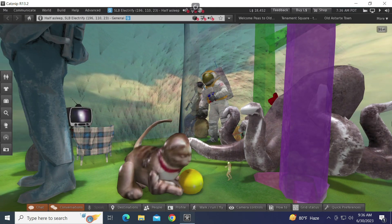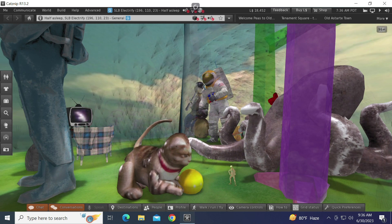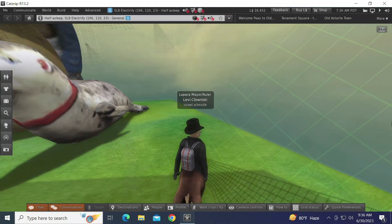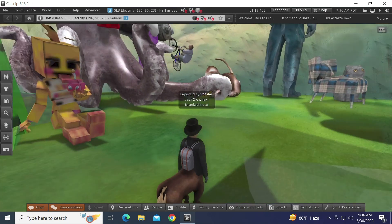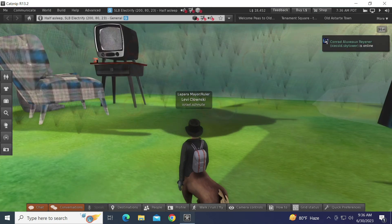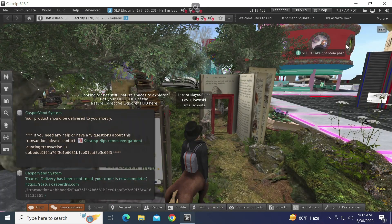Also in Electrify we have the immersive artwork of Half Asleep: squids, cats, seals, astronauts, a television on the table. This shows how big all the items are. The cool thing about Second Life is if you know where to find things — and once you find them — there are a lot of great explorer groups out there.